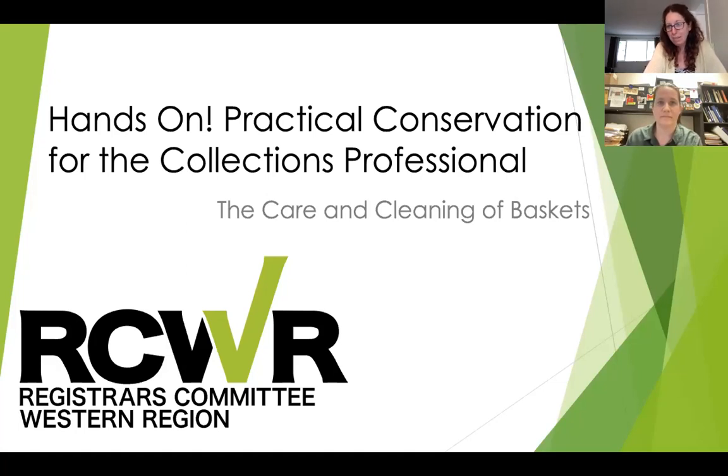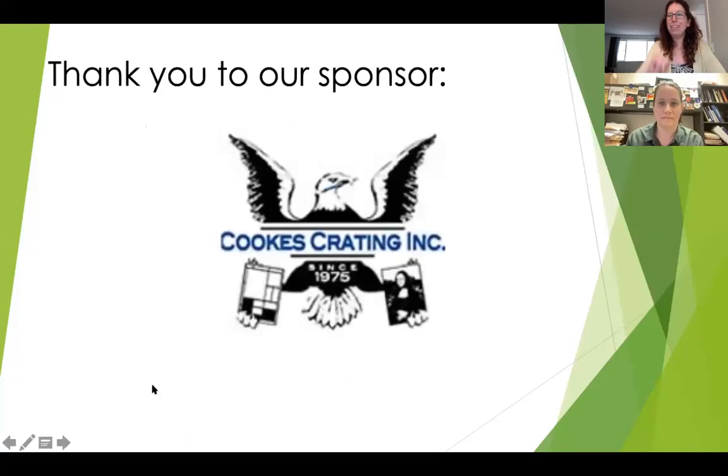We've been able to highlight amazing conservators and we have another amazing one with us today in Gina Watkinson. Our sponsor for today's webinar is Cook's Crating. As one of the nation's oldest and most respected fine arts handlers and shipping, Cook's Crating and Fine Art Transportation is the company that many of America's greatest museums, galleries, and collectors turn to for their art moving needs. Based in Los Angeles, don't forget to contact Cook's Crating for your crating, shipping, installation, and storage needs. A huge thank you to Cook's Crating for being a tier one sponsor of RCWR.